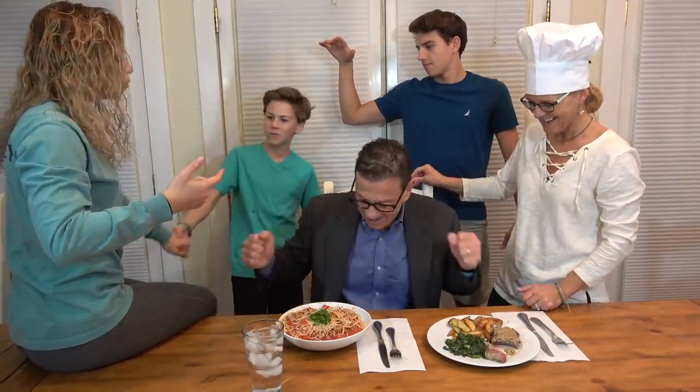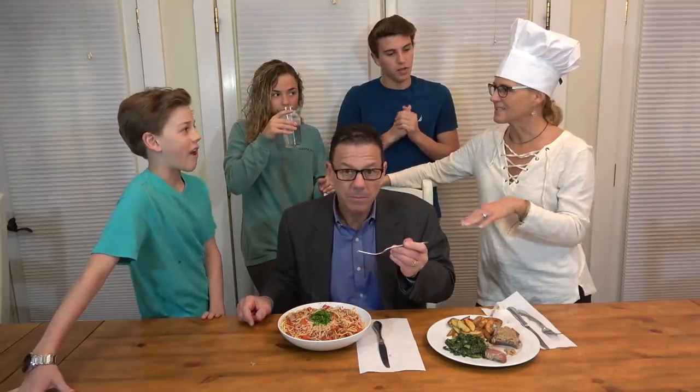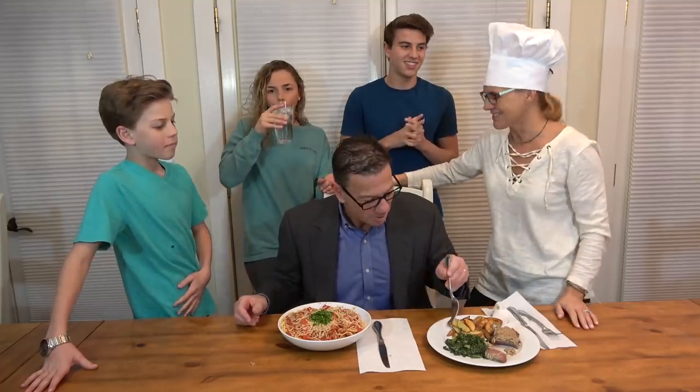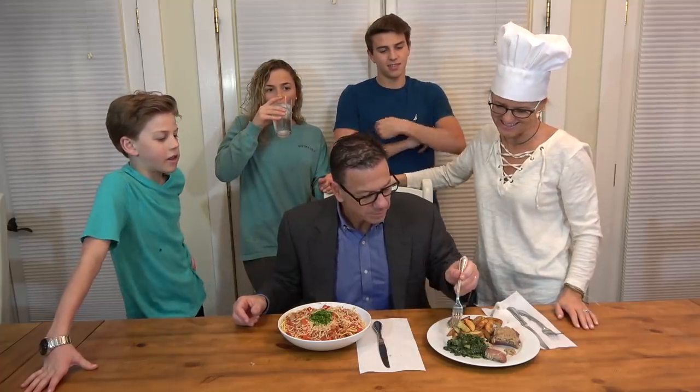We definitely don't eat like this. We should. We should eat like this. You're right, Dad. We should eat like this.